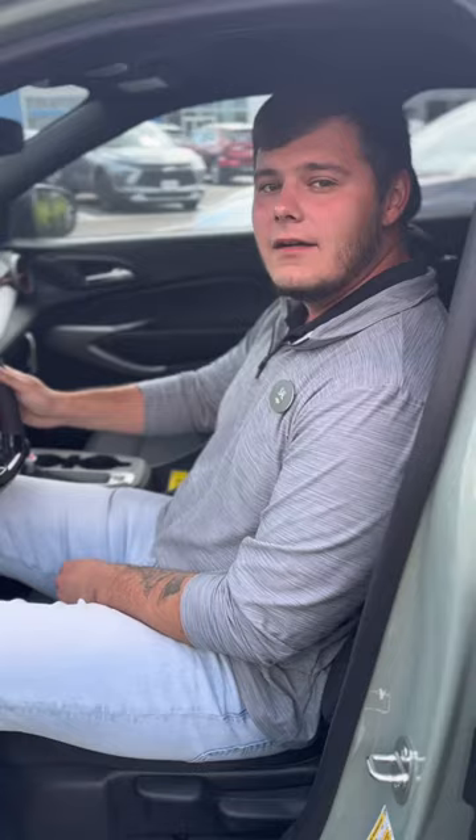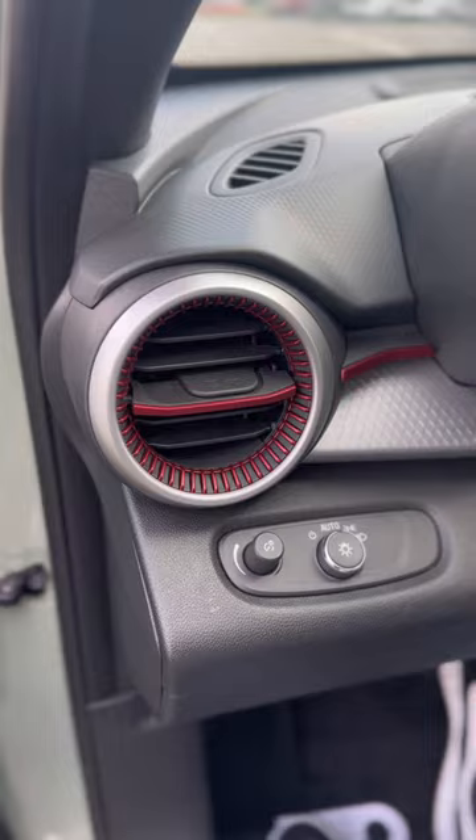Alright guys, I showed you the outside. Have a look at what the inside of this interior looks like. This is an RS model, so you're going to have this graphic interior with all the red accents. As you already see, this huge giant display right there.